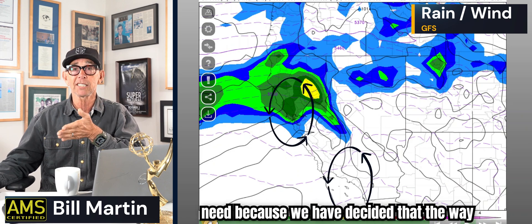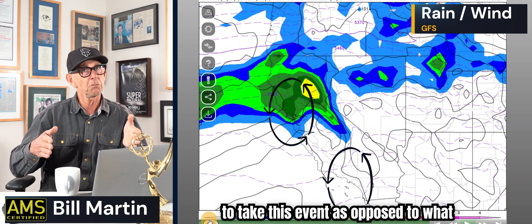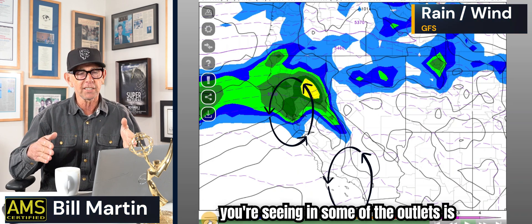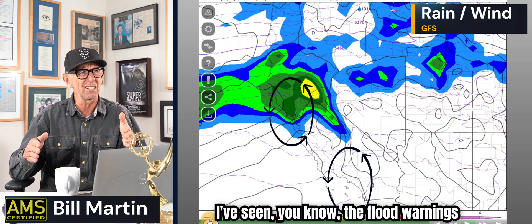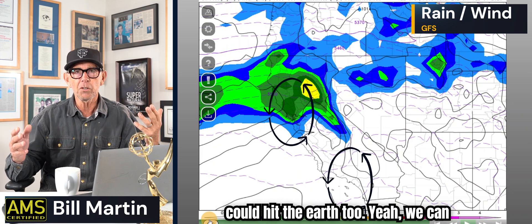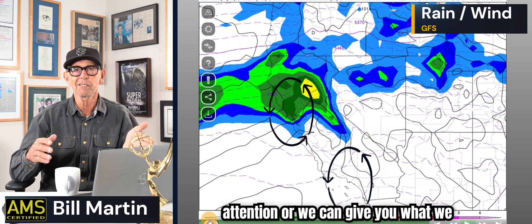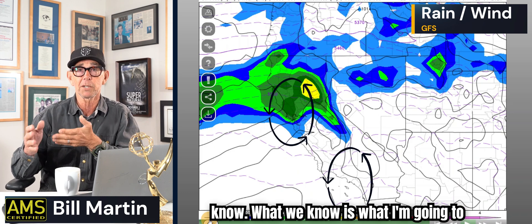We've decided that the way to take this event — as opposed to what you're seeing in some of the media outlets — is to take it day by day. Some of the flood warnings and sensational stuff I've seen... I mean, a meteorite could hit the Earth too. We can throw everything at the wall and get your attention, or we can give you what we know. And what we know is what I'm going to show you.